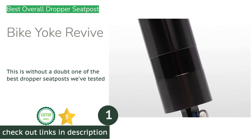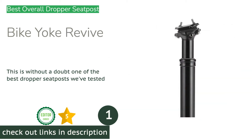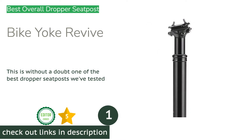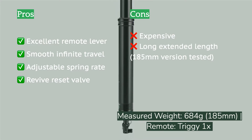The first product on our list is the Bike Yoke Revive. Few people had heard of the German company Bike Yoke until they started making one of the best dropper seat posts on the market. We'd heard rumors about the Revive's performance, so we couldn't wait to get our hands on one and test it against the competition. Turns out the hype is warranted — the Revive is one of the best droppers we've ever used, with incredibly smooth travel and very easy compression force.